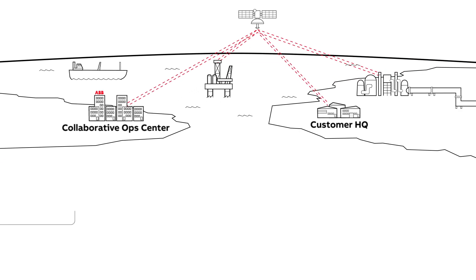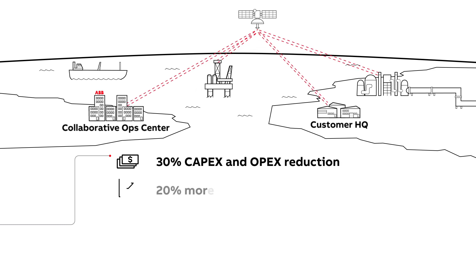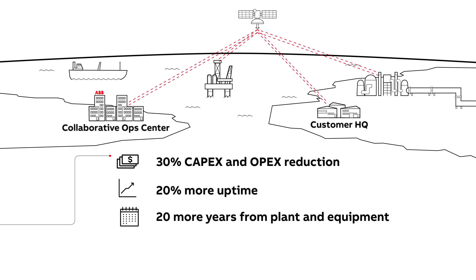ABB's customizable collaborative operations approach helps maximise performance, while ensuring secure operations so customers can concentrate on their core business.